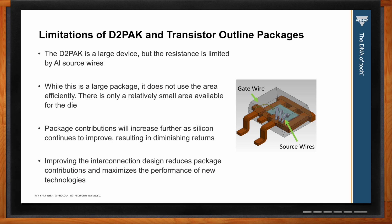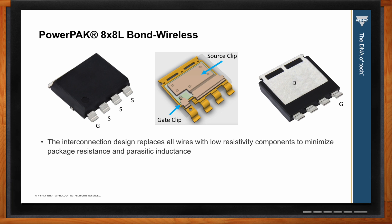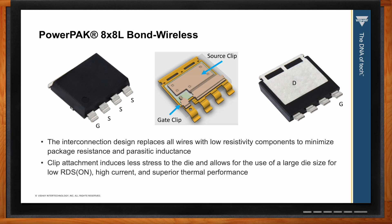So what about the Power Pack family — can you give me some more details about that solution? Sure. Using the example of the Power Pack 8x8L, we can see that the silicon is able to take up a greater percentage of the package space, which maximizes performance per unit area. We've replaced the aluminum bond wires with a source clip that greatly reduces package resistance and increases the current handling capability. An added benefit is an improved thermal path to remove heat from the top side of the die.